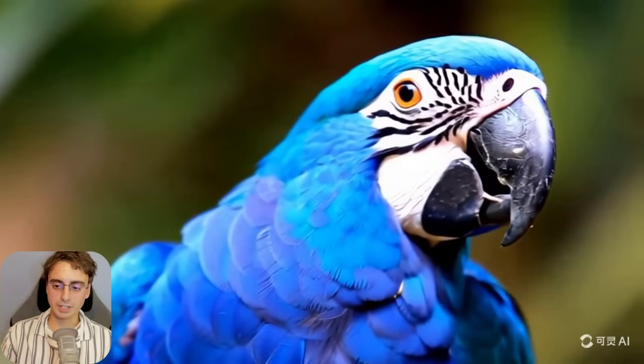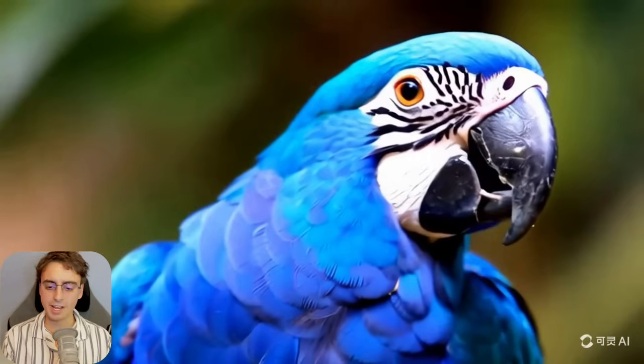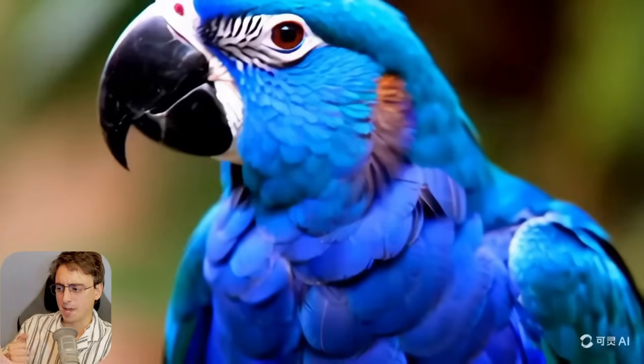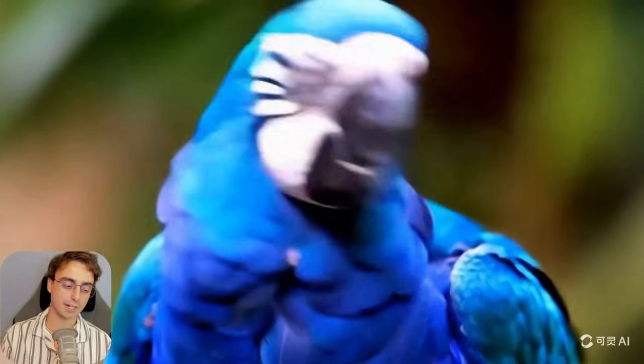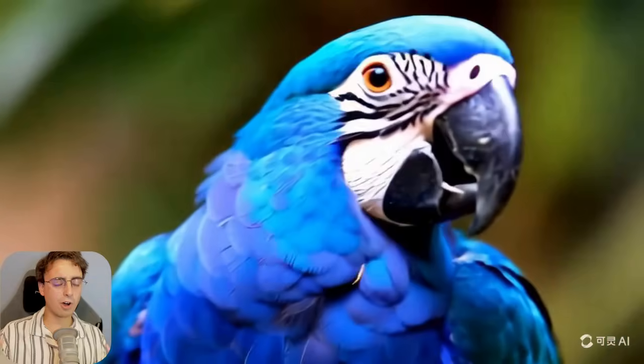Either way, it looks very realistic. I would barely be able to tell that it's AI-generated — it looks like real footage. I can understand why some people are saying this looks maybe even a little bit better than Sora. But I do have to say, keep in mind all of these are very likely to be highly cherry-picked, and without having both generators in our hands, it's hard to tell.